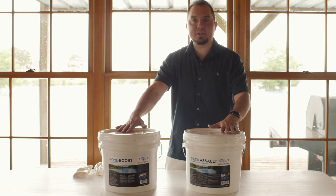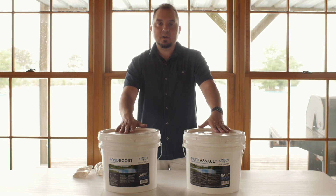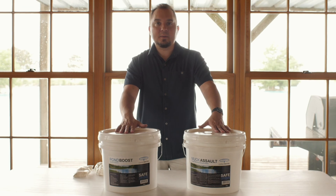So that's a quick summary of what these products do. We have more information in the descriptions on the website, but I hope you enjoyed this video and learned a little bit more about our bacteria products. Thank you.